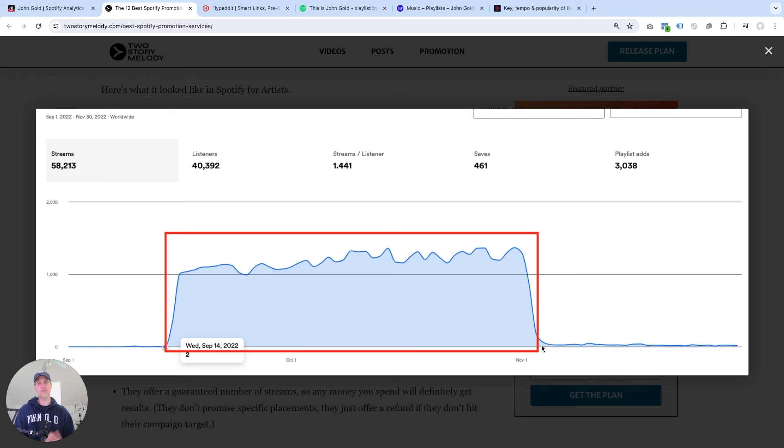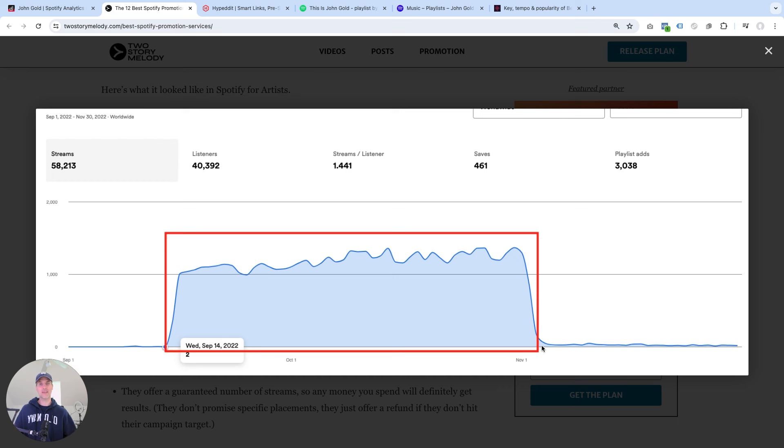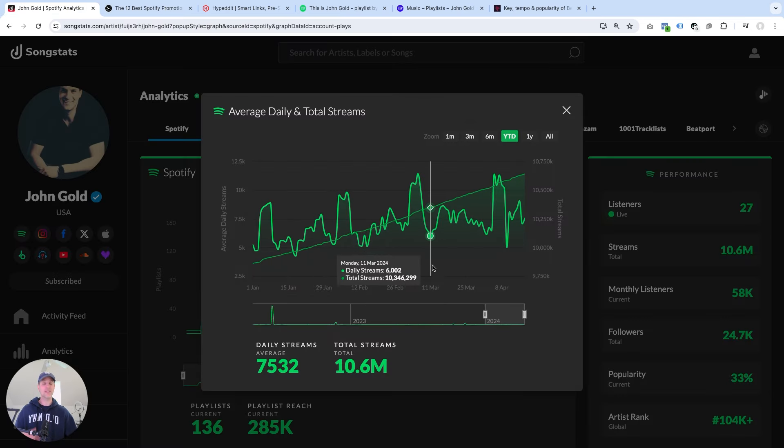Not only are playlist listeners not there for your music, a lot of them are also passive listeners, which means they might be listening while they're at work, driving a car, or at the gym working out. So while they enjoy the music they're hearing, they're not really paying attention to specific songs or specific artists. And even if they hear a song they like, it's very unlikely they'll stop what they're doing just to check out who that artist is on Spotify. In my experience, it makes a huge difference whether you promote your music to a passive audience, like with playlists, or to an active audience that constantly comes back and listens over and over again — giving you this constant growth pattern.